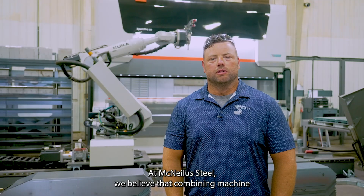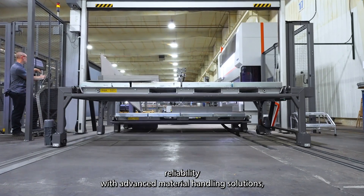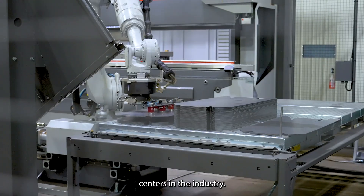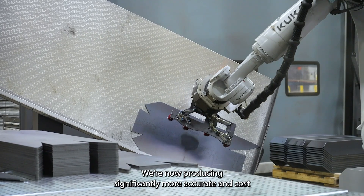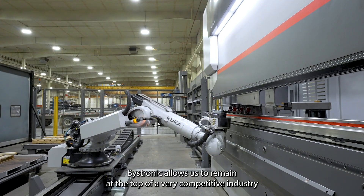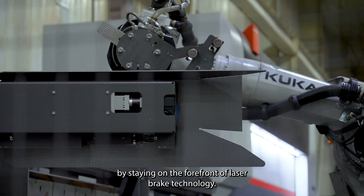At McNeilis Steel, we believe that combining machine reliability with advanced material handling solutions, we have truly distinguished ourselves as one of the top-tier steel service centers in the industry. We're now producing significantly more accurate and cost-effective parts for our customers than ever before. Bystronic allows us to remain at the top of a very competitive industry by staying on the forefront of laser and brake technology.